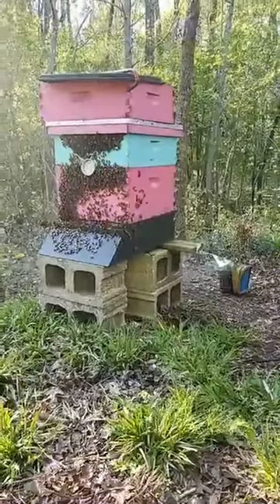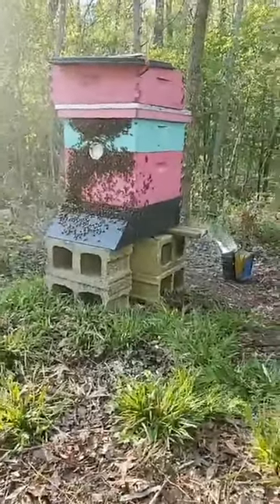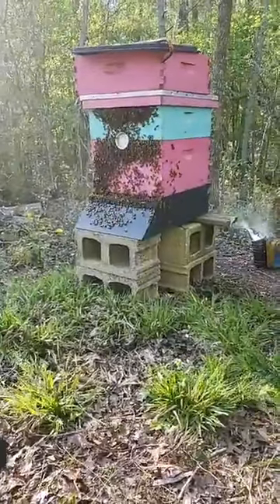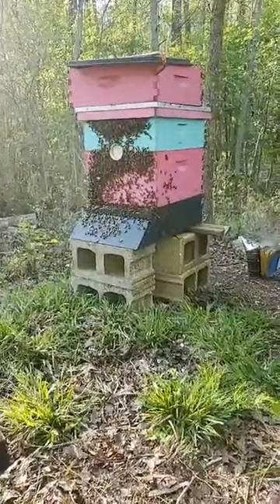Hey everyone, it's me again. I just did a video releasing my swarm — check it out, it should be further down the newsfeed if you haven't seen it. But I'm doing a quick hive inspection here and I'm really hoping for some honey. This is a really strong hive I have. I put this honey super on.